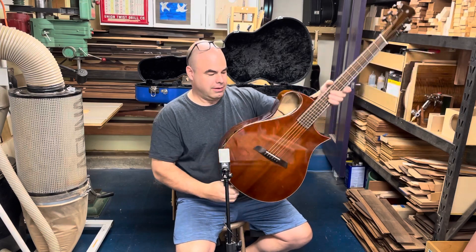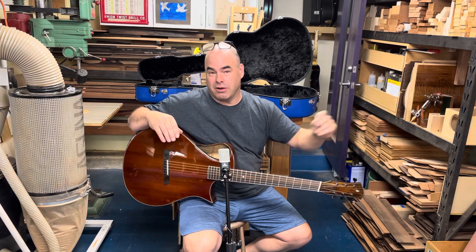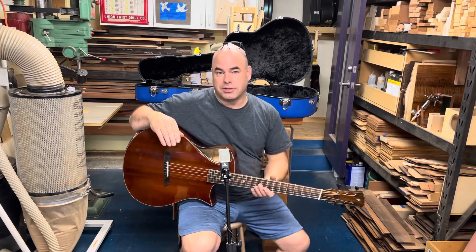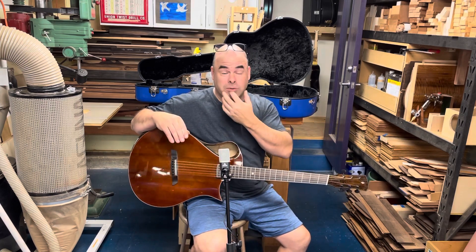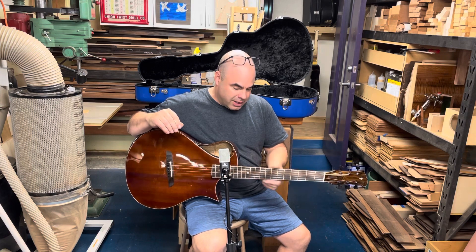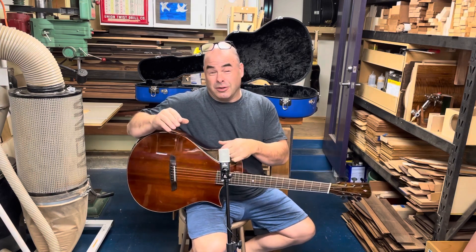Myrtle is one of the surprise woods for me among North American hardwoods. When it's figured, it can have some of the most stunning figure of anything, and it sounds fantastic. It's a little bit denser than maple, so it sits a little more towards the rosewood side of things, but still lighter than rosewood — produces a more woody guitar with a lot of warmth. The only thing is myrtle can be a weird color; some of the wood looks sort of dishwater yellow.